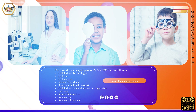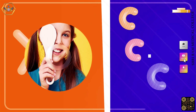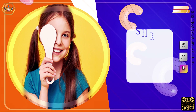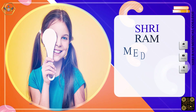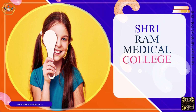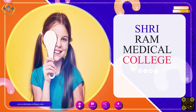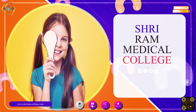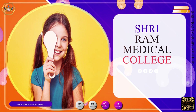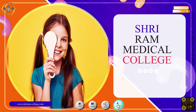Sri Ram Medical College — Nurturing the Next Generation of Healthcare Leaders — offers all vocational and paramedical courses at competitive fees and helps with 100% placement assistance. Admissions are open. For more information, please visit our website and like, share, and subscribe to our YouTube channel, Shreeram Medical College. Good luck, goodbye.